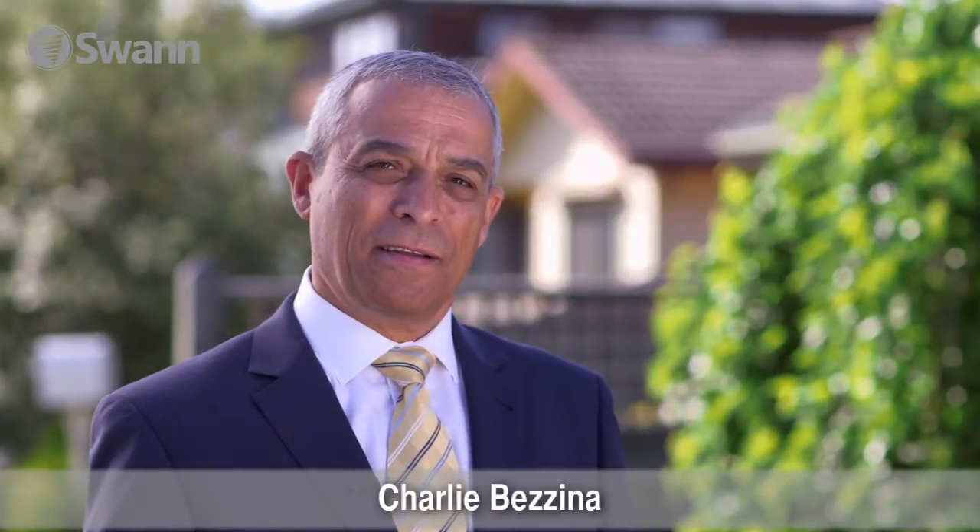Hi, I'm Charlie Bozzina. Today I'll be talking about home security. I'll be identifying things you should and shouldn't do around your home to make it more secure. Let's get started.